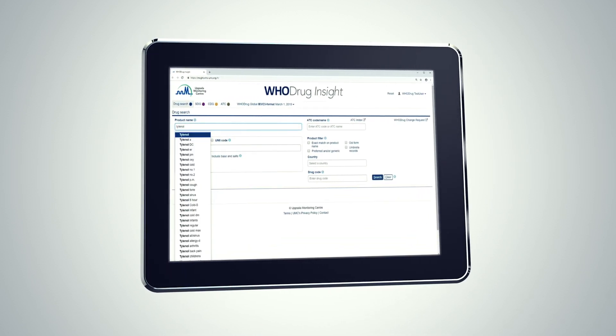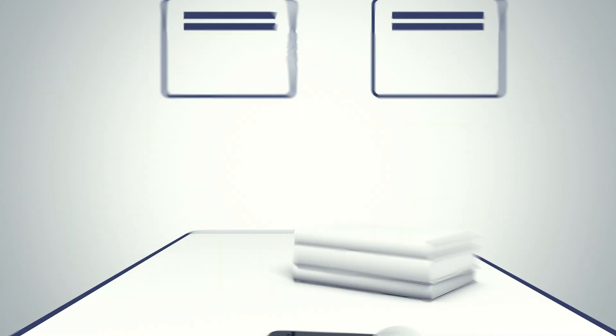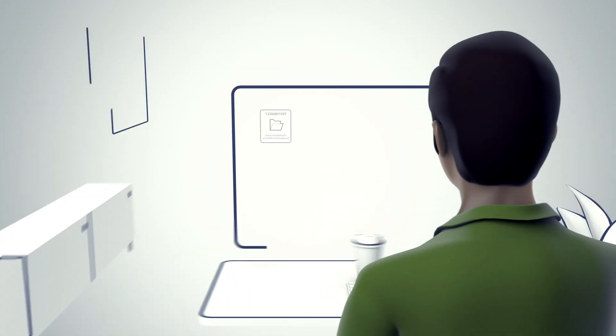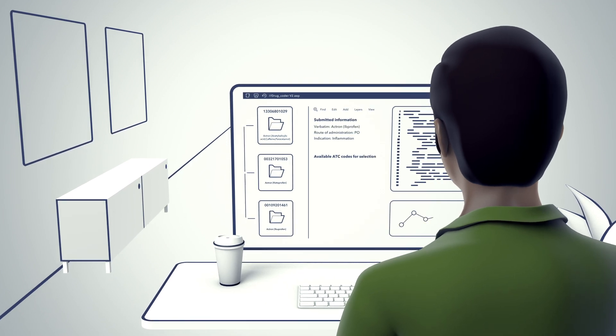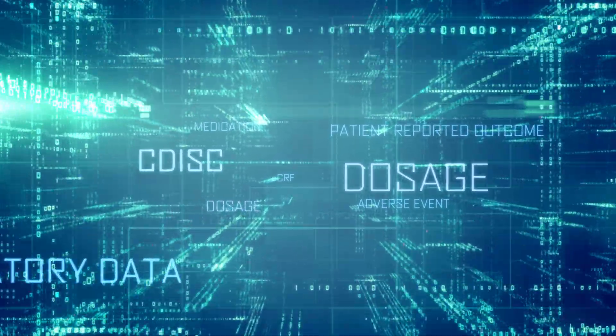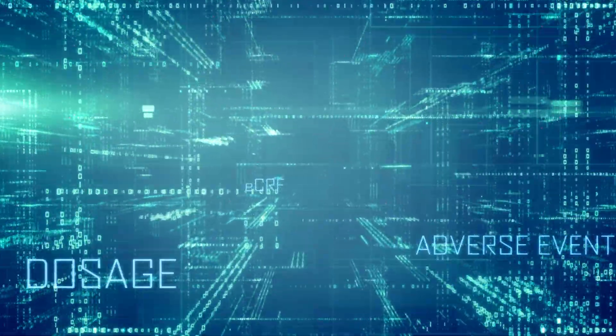WHO Drug Global is the medical world's go-to drug dictionary, facilitating drug coding and analysis of drug data. Manual drug coding requires highly qualified staff, and with the ever-increasing data volumes, it is crucial the processes used are cutting edge.